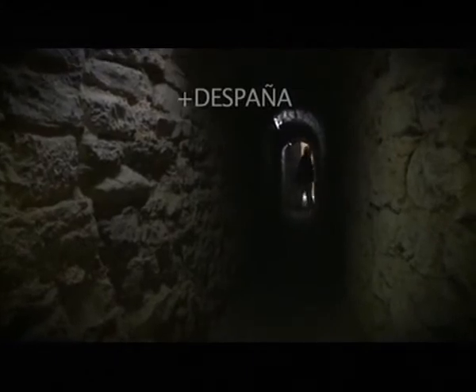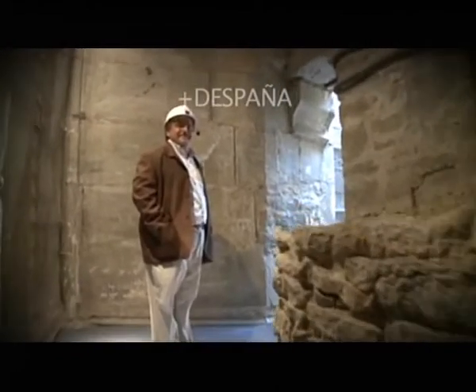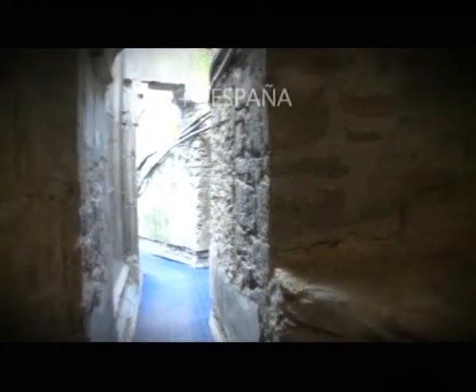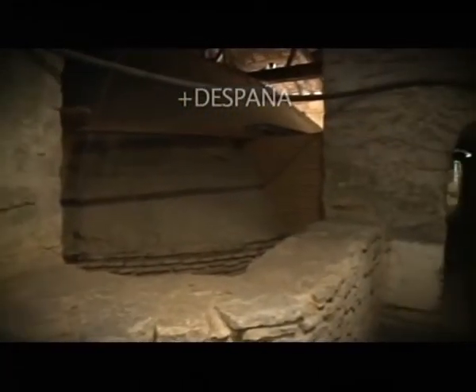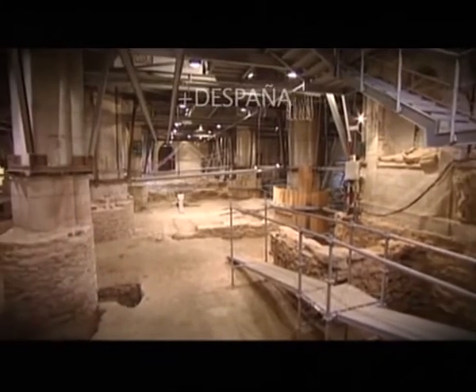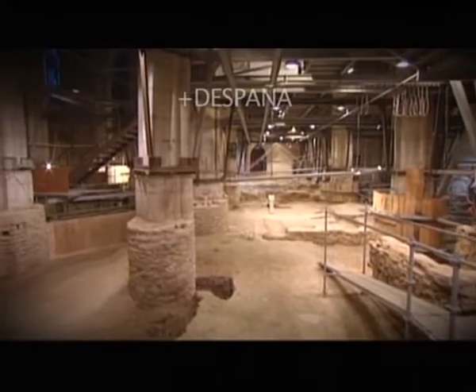Comienza el recorrido por las obras de la Catedral. Los visitantes van descubriendo cómo es el templo, qué se esconde bajo él y cuál será el resultado. De esta manera forman parte del proceso de restauración. Los primeros problemas que hay que recordar fueron estructurales. Entendemos que la recuperación estructural es importantísima, pero también la recuperación del monumento como un monumento vivo, activo y con contenidos.